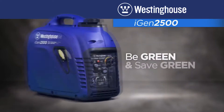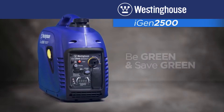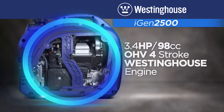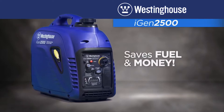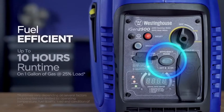Being green while saving green has never been easier with the iGen 2500. This eco-friendly generator has a low operating cost, thanks in no small part to the 3 horsepower variable speed Westinghouse engine, which automatically adjusts to produce only the power you need, saving fuel and money. Have a smaller job to do? Switch it into efficiency mode and save even more.